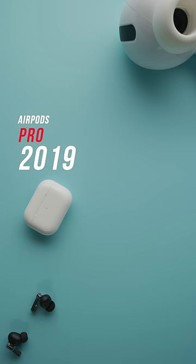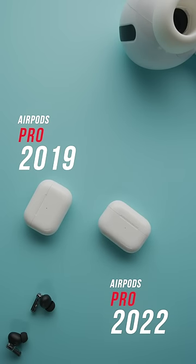These are the old AirPods Pro, and these are the new AirPods Pro. They look pretty similar on the outside, but on the inside, the new ones are way more powerful. Here's why.